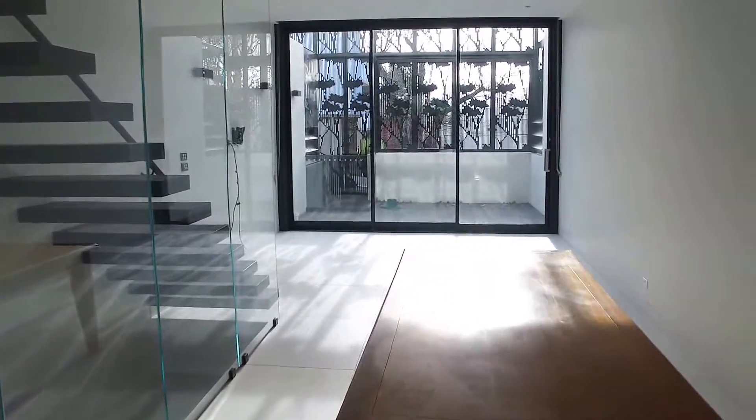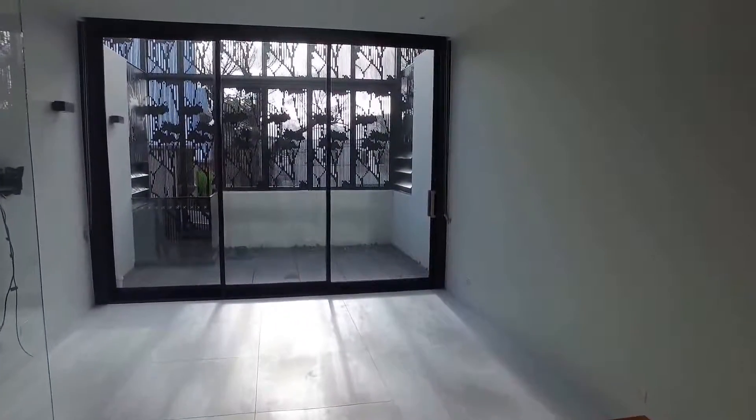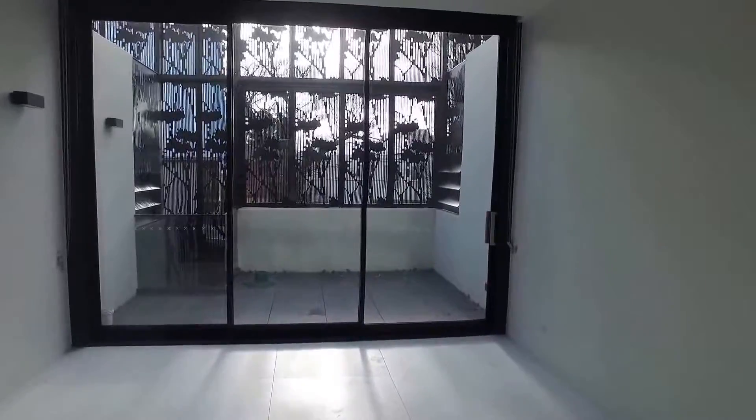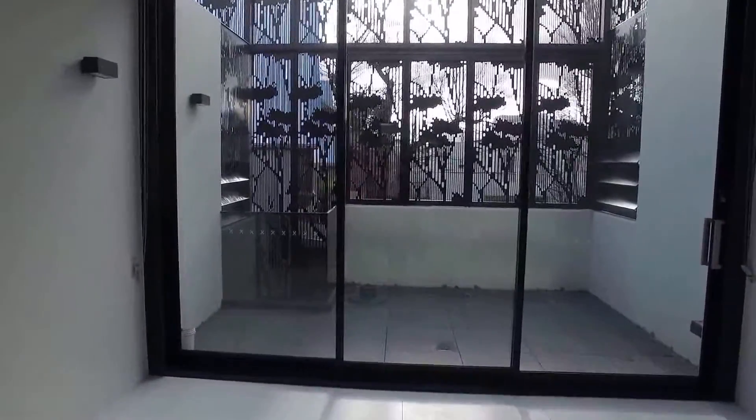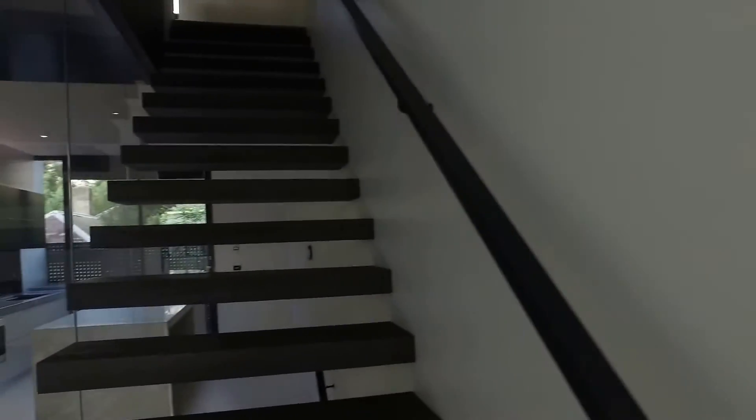This area opens onto a meals area — the table is not included, that won't be there — and then out into a lounge which opens again onto the balcony. As you can see, there's all the cabling for your devices. It's a good-sized balcony and these shutters open up as well, getting all the north light.